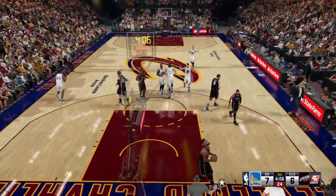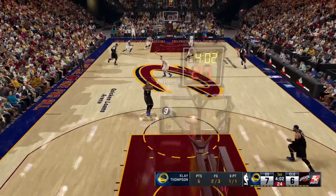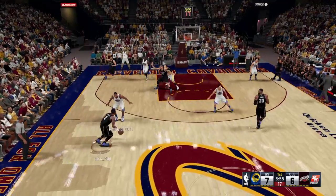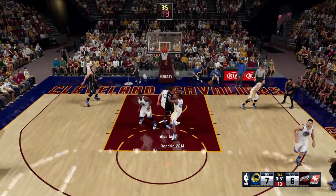Last season, Draymond Green took over the starting power forward role in Golden State. David Lee was injured in preseason, Green was inserted, and he's been terrific ever since. Absolutely superb — a former second-round pick. His emergence has fueled this team's rise to greatness.